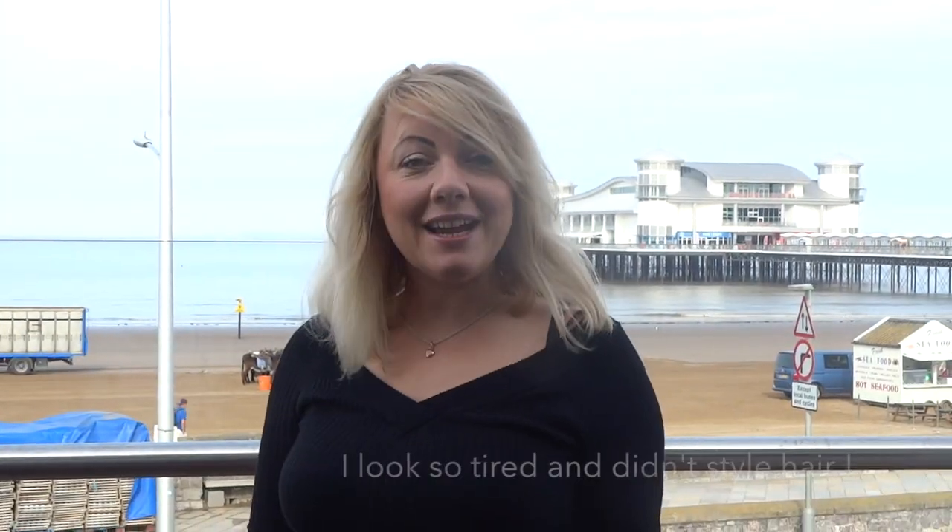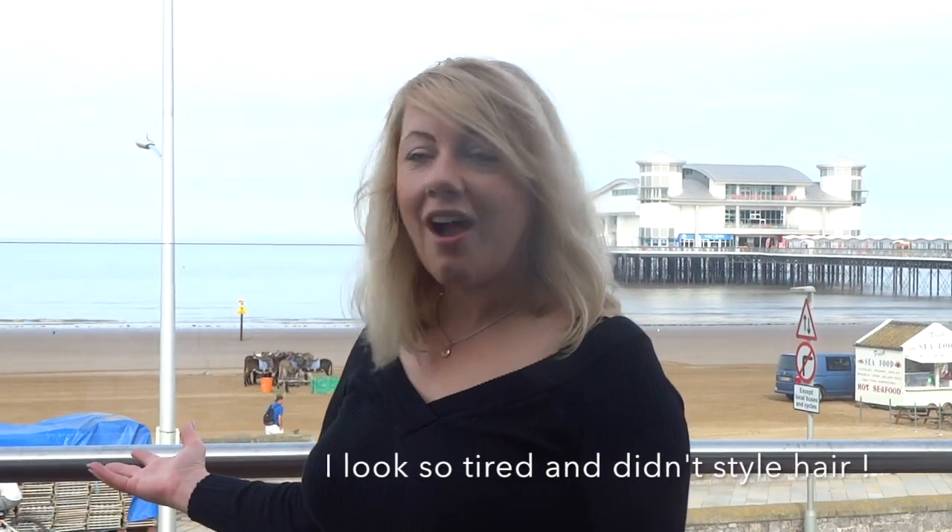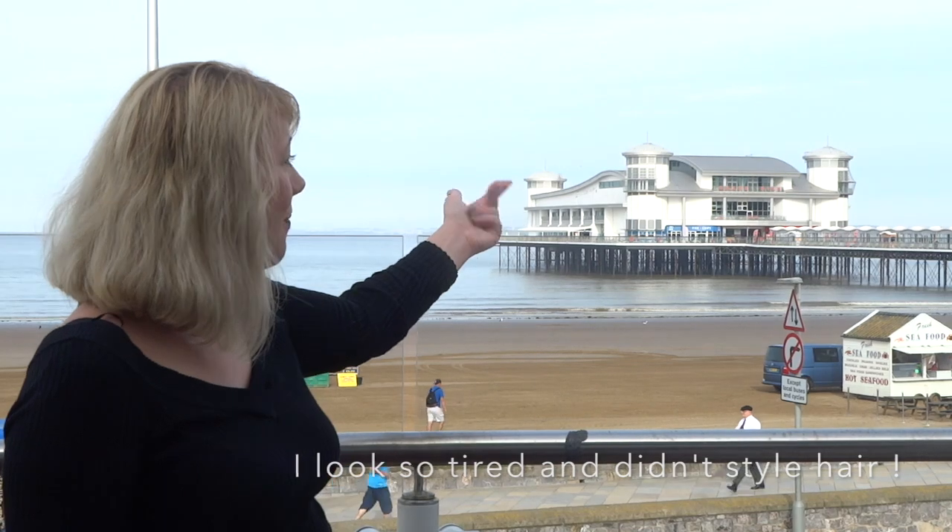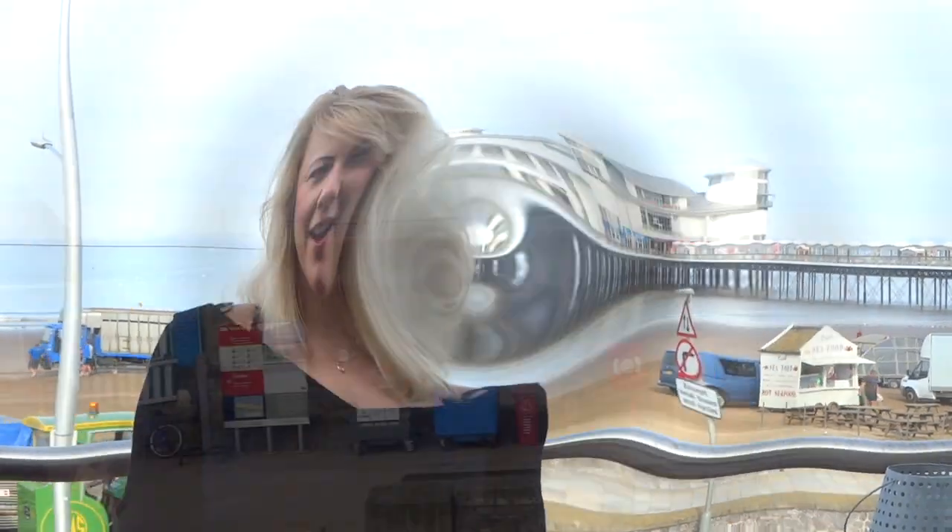Hello and welcome to Weston-super-Mare. I'm going to show you some of the top places to visit. It's a bank holiday and the weather's really nice. As you can see from the surroundings, you've got the pier. I'm going to do some video footage of the attractions. If you want to find out more, please go to my website.